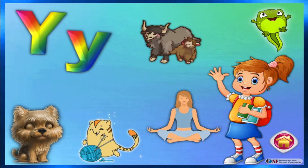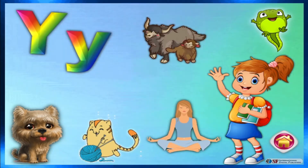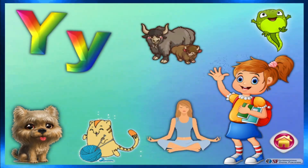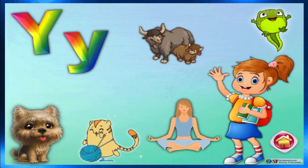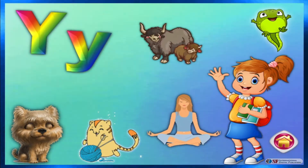Now, Sarah will tell us about the sound of letter Y, so Sarah, tell us that Y makes the sound of Y. Fantastic. Sarah, can you repeat Y? Now you know that Y makes the sound of Y. Well done.